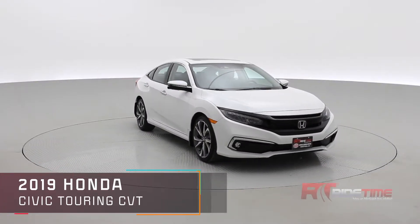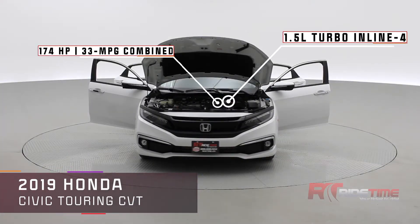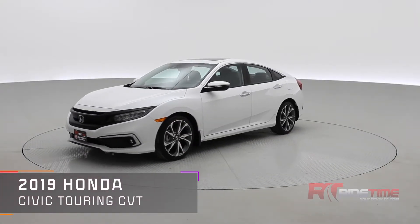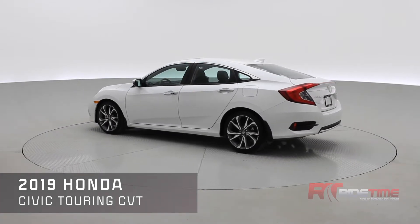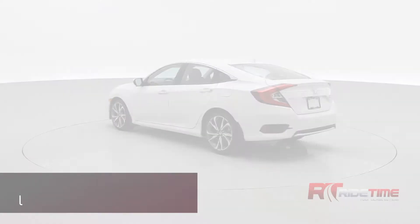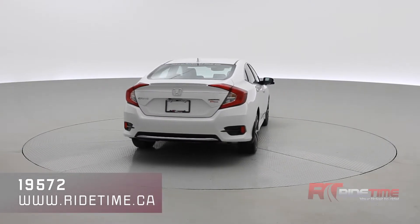How's it going there friends, welcome to Ride Time. My name is Brady and Ride Time is your home of the Brothers of Bargain. We're looking at a 2019 Honda Civic Touring with the CVT transmission and a 1.5 liter turbocharged inline-four. You have plenty of features including wireless charging, sunroof, navigation system, heated seats, backup camera, and black leather upholstery.